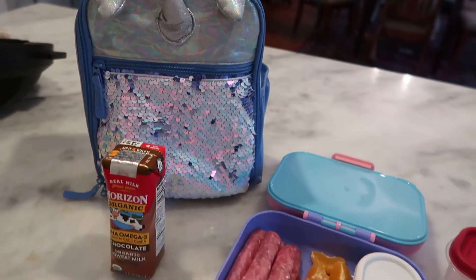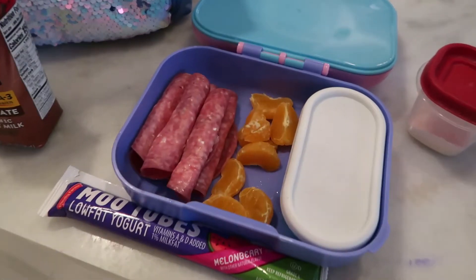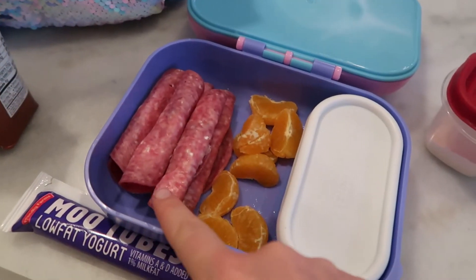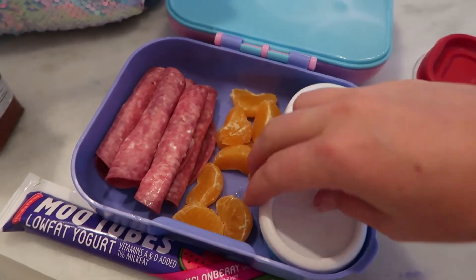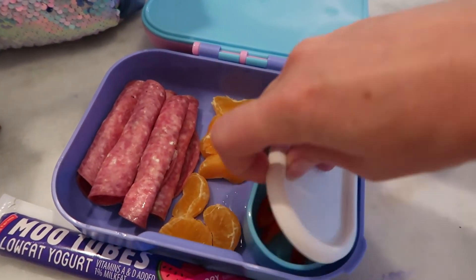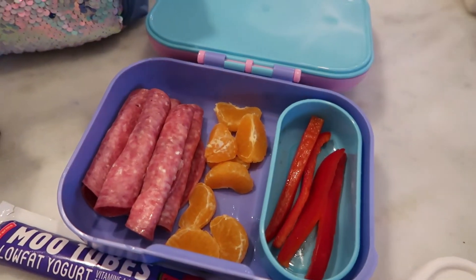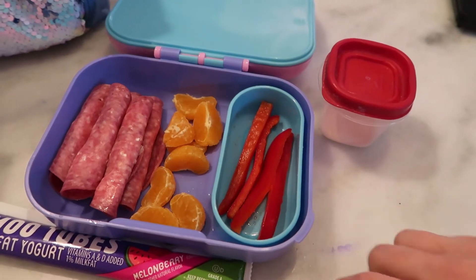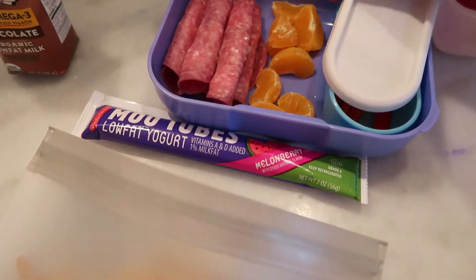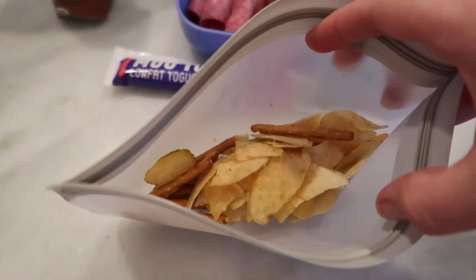For day two we are going to do salami and cream cheese roll-ups. I gave her five — she's five — and she came home with two. I also pre-broke up a clementine just so that she could actually do it at school and wouldn't have trouble, as well as some cut up red bell pepper into strips and a little side ranch there. Again she won't eat it without it, so I have to make sure to include it. I also gave her a yogurt tube, a different flavor today, as well as some chips and pretzels for snack.